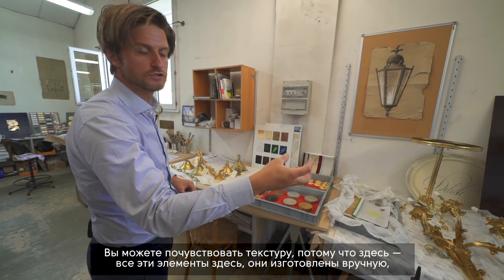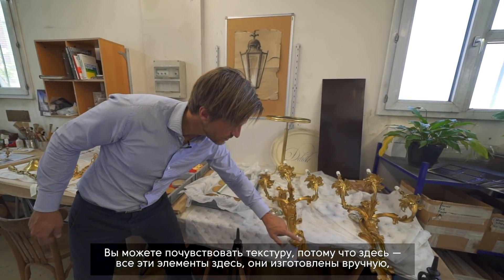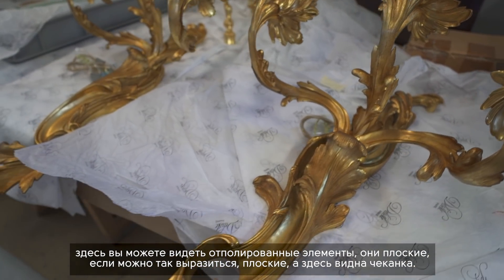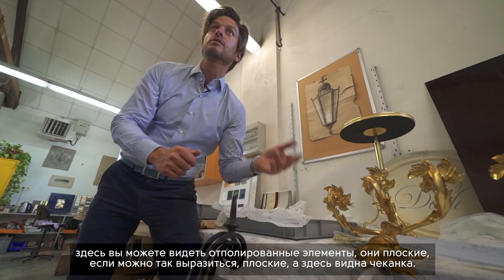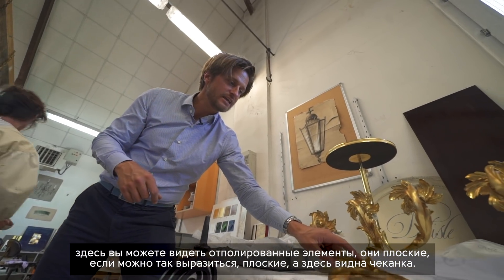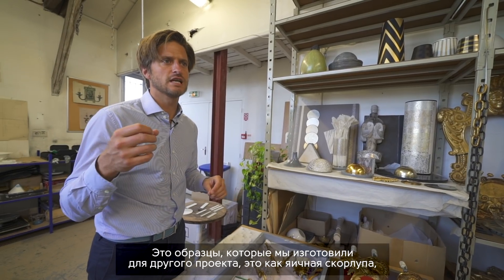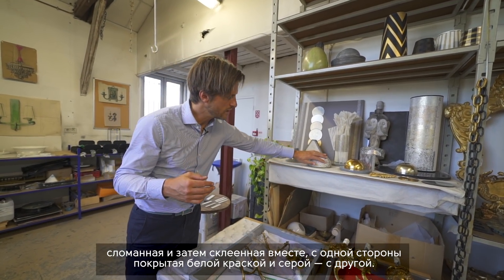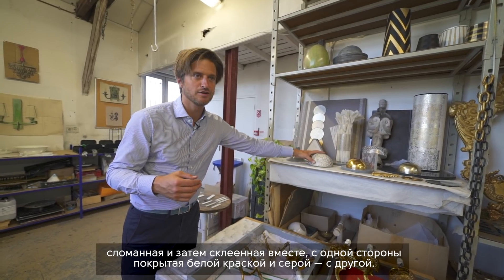You can feel the chiseling — all these elements are made by hand. Here you can see the polished elements, which are flat, and then here it's hammered. There are also samples we did for another project — it's eggshell, broken and glued together, then patinated in white on one side and gray on the other side.